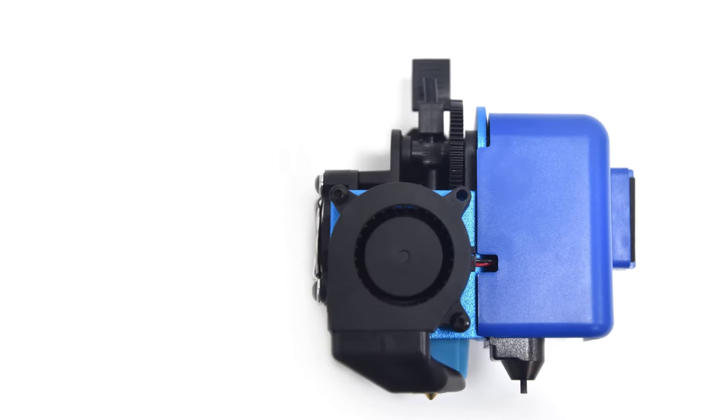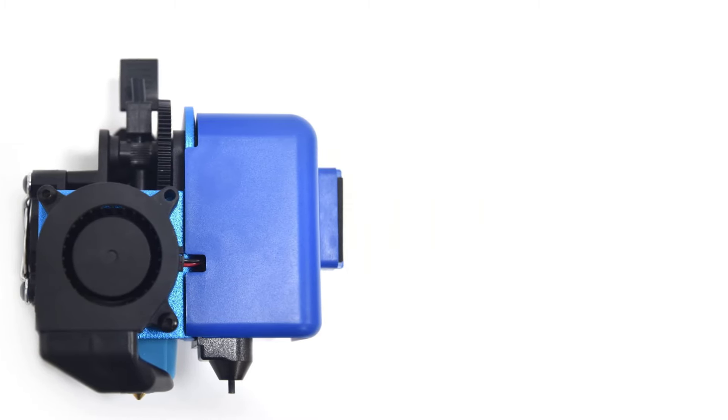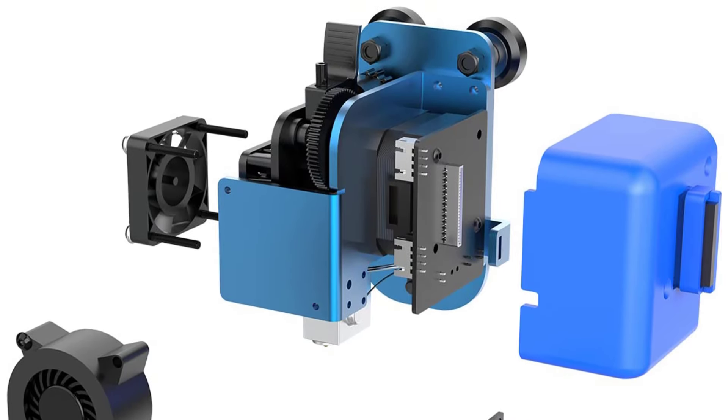I recommend reading my Sidewinder X2 review to learn more about it, and also my Sidewinder X2 upgrades article to see what upgrades you can do and what issues need to be fixed.